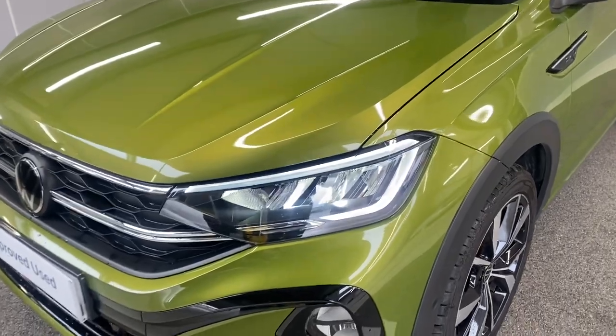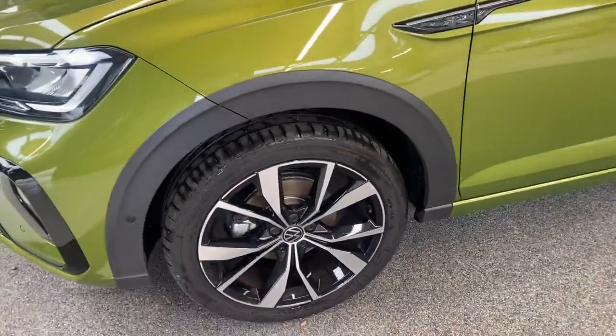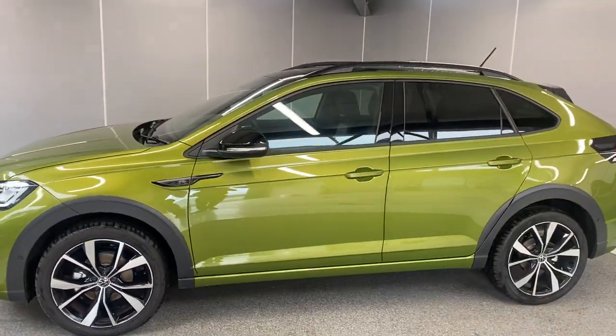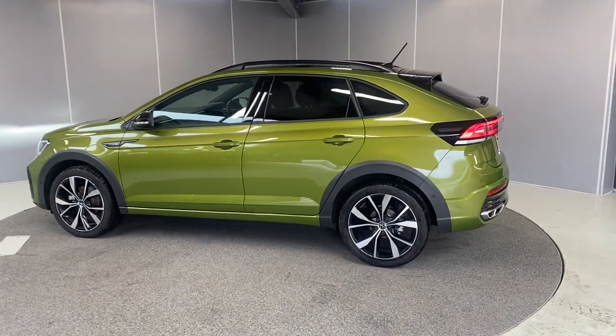At the front we've got the LED headlights and the front fog lights, along with the upgraded 18-inch Misano black diamond-turned alloy wheels. We've also got the contrasting black roof rails and tinted rear windows.